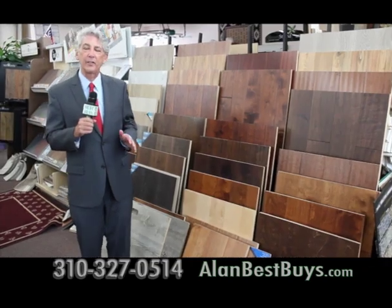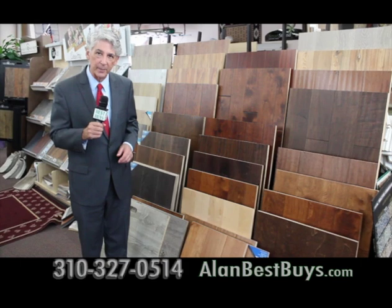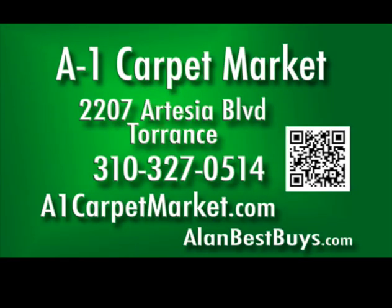And there are laminates as low as $3.99 a square foot installed. Also porcelain tile, $4.99 a square foot installed. 2207 Artesia Boulevard, Torrance, 310-327-0514. A1CarpetMarket.com.